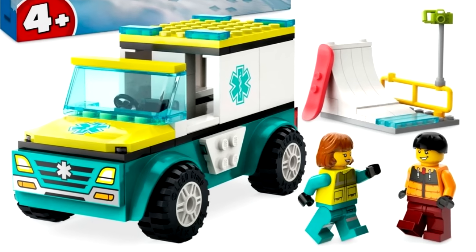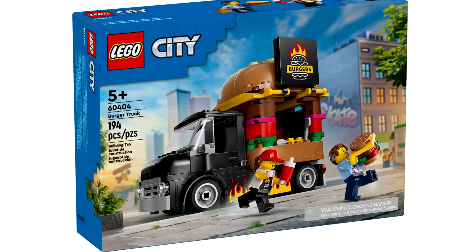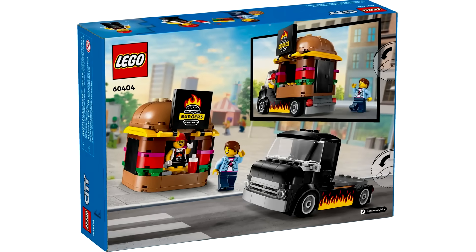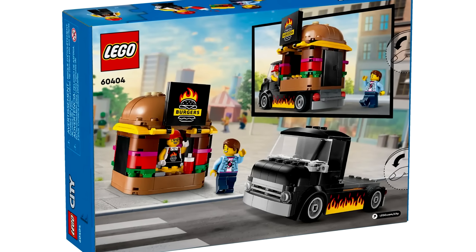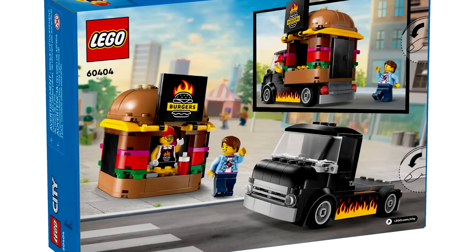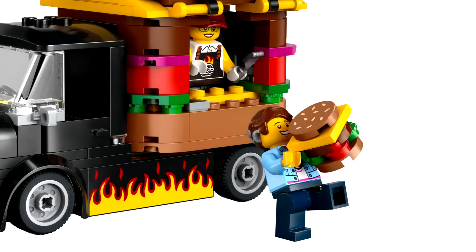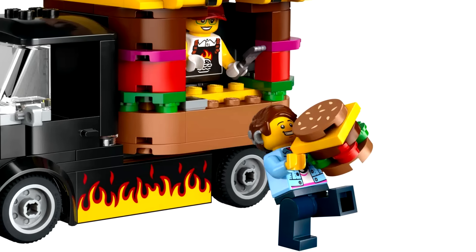One of my favorite sets from this wave is the $20 burger truck. I love getting food trucks in LEGO, but we usually get ice cream trucks and pizza trucks. To actually get a burger design is very welcome, and I love how you can easily remove the truck portion and have your own burger stand. What makes things even better is not only the exclusive torso of the outfit, but we also have an exclusive 2x2 print of a sesame seeds bun. That is so welcome — that burger looks really good.